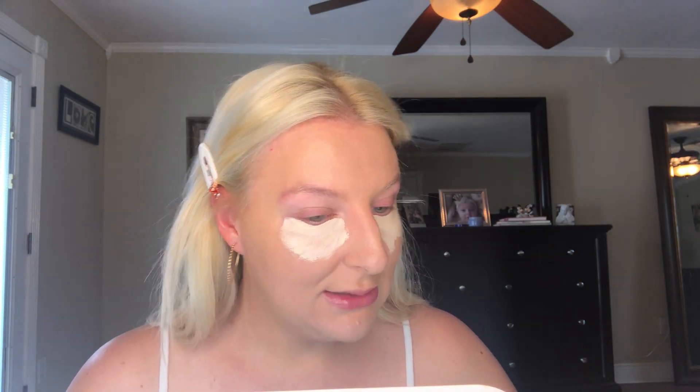Next I'm going in with my Tarte Shape Tape concealer in the shade Fair. You know I like my under eye to be super bright, so it does look crazy at first but I blend it up. I use this as my primer as well. I just ordered some P. Louise eyeshadow primer, so when that comes in I'll do a video on that — I think everything is delayed right now with shipping, so it might be a while but it'll get here.